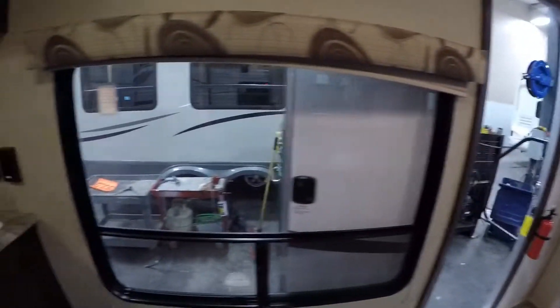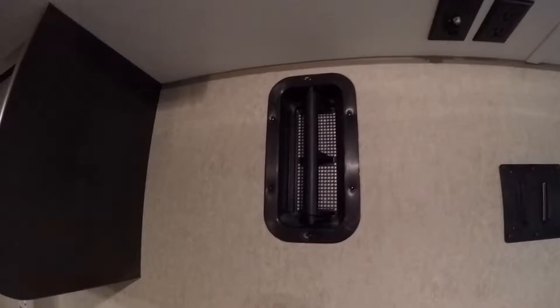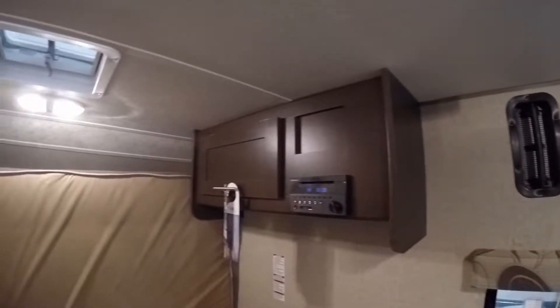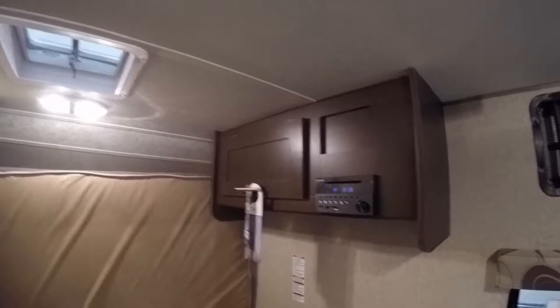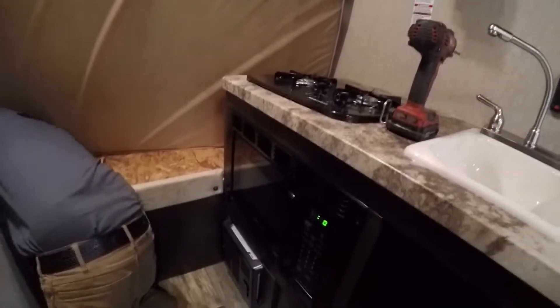There are tie downs on the floor already for your four-wheeler or your dirt bike. And then we've got the big window towards the campfire. Another TV mount right here. And then you've got another air vent right here just to duct any fumes. There's storage up top, your AM/FM/CD player, your stove top, and your sink with hot and cold water. You've got your microwave and your furnace.